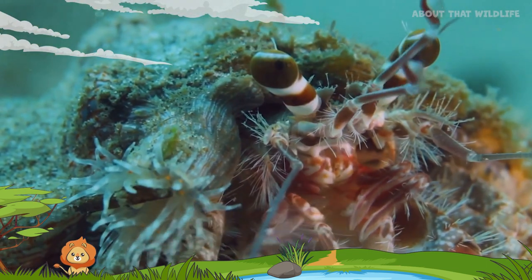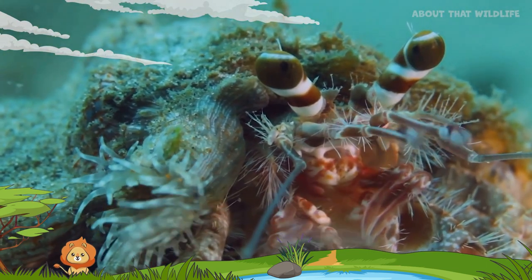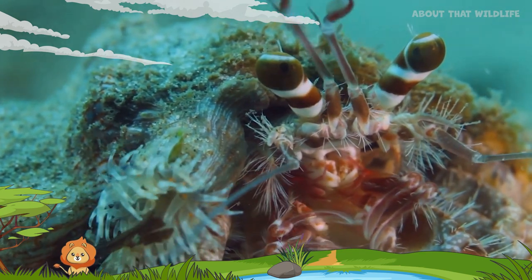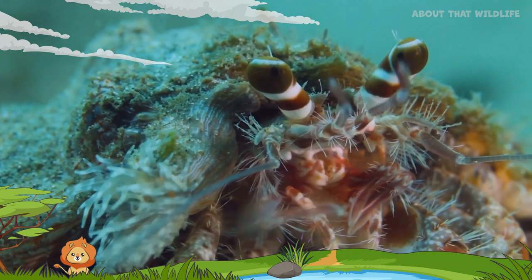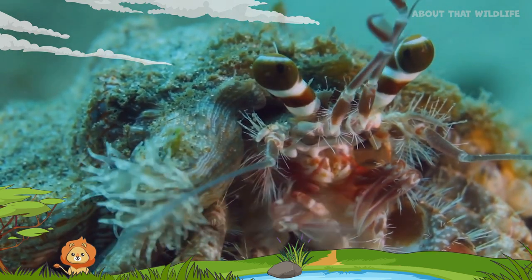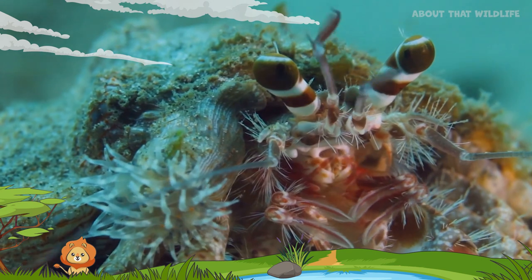In terms of reproduction, hermit crabs show unique behaviour. The females carry the fertilised eggs under their bodies until they are ready to hatch. Once hatched, the baby crabs float as part of the plankton until they are grown enough to find a shell.